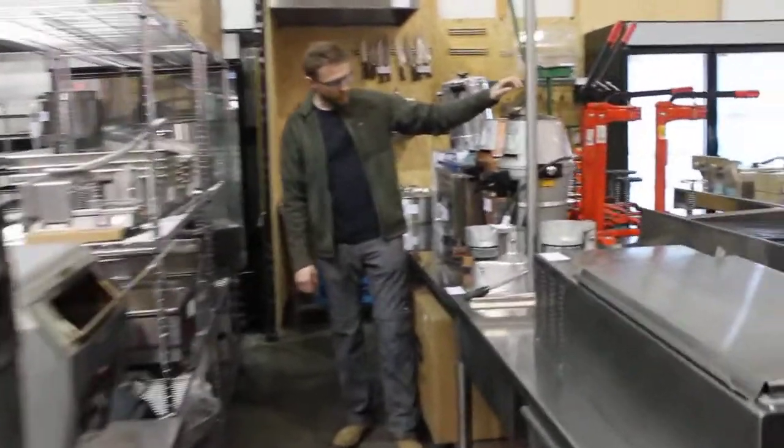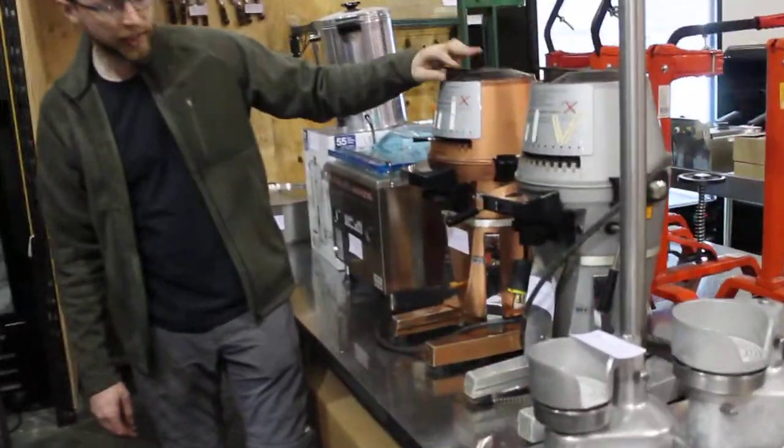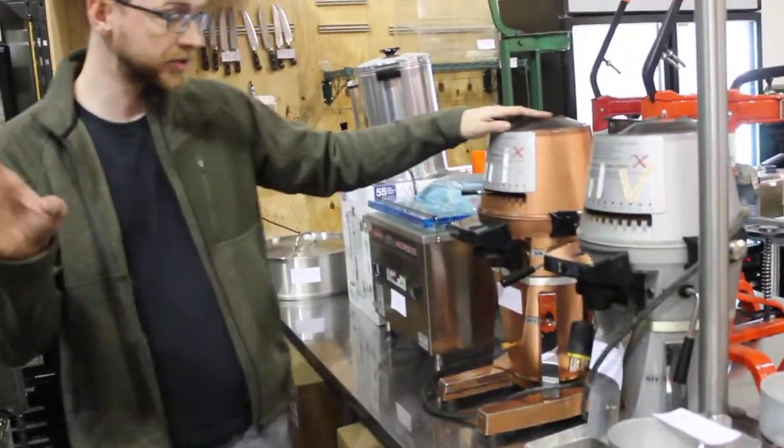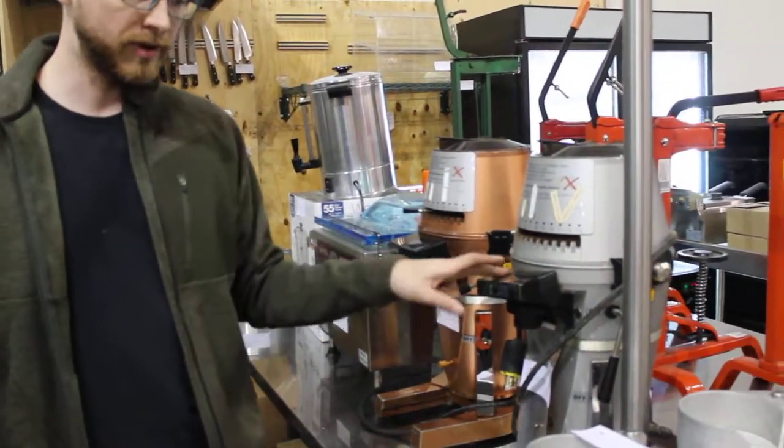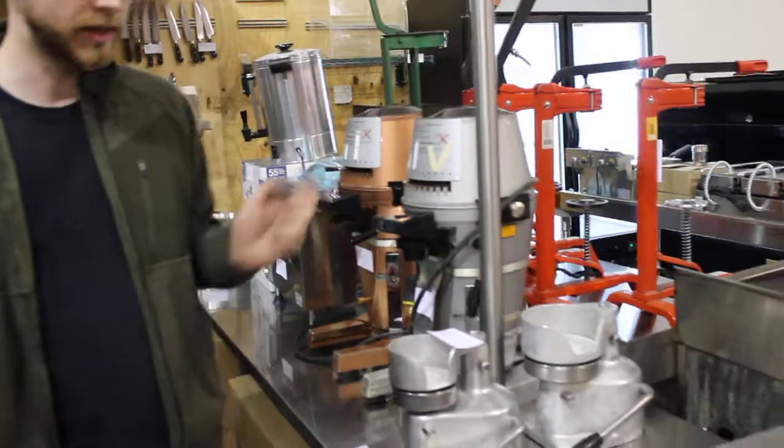Three-phase Mahlkonig grinder. So we have the brand new one first — we'll see what that goes for — but if you don't get that, these are two or three phase. We have a 220 later on in the auction. They are tested and working.